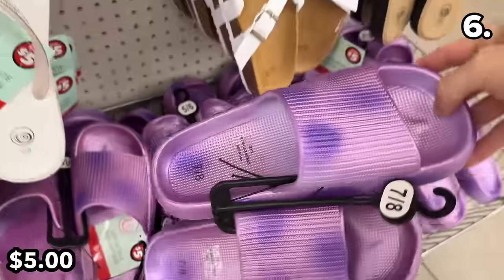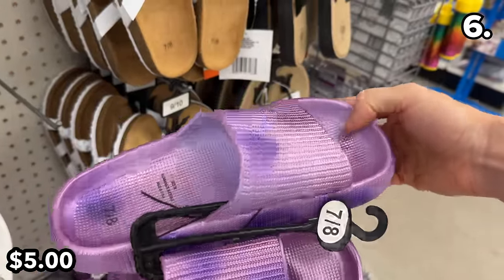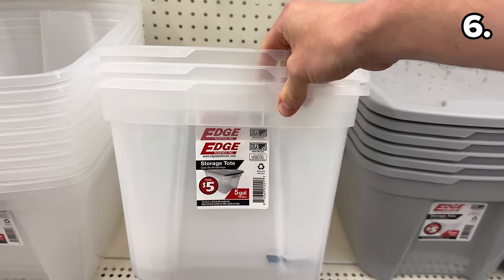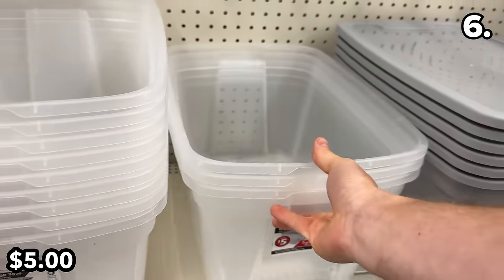Speaking of color, the selection of new sandals and slides this month is very generous, including the new blinged-out flip-flops and the new metallic purple color for the beloved and comfortable Dollar Tree Plus slides you might have tried in the past.